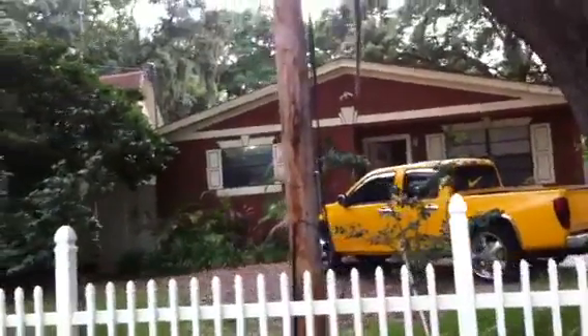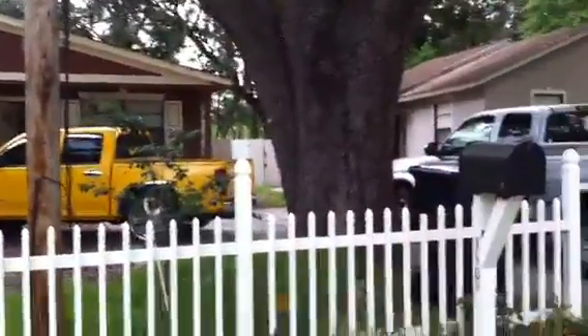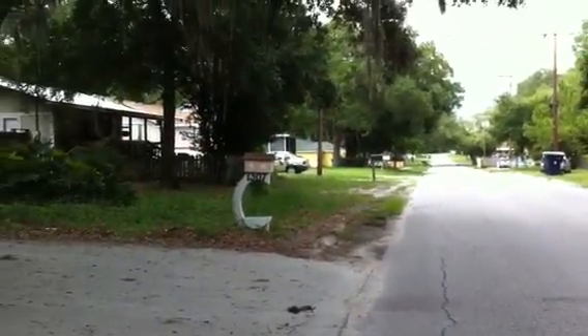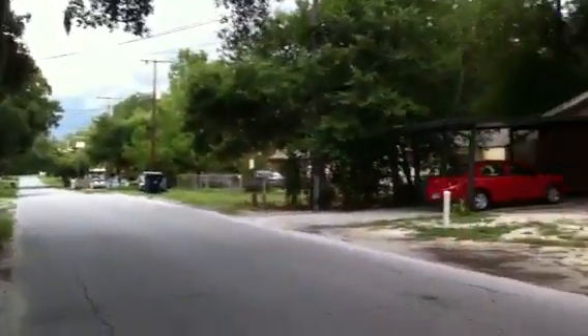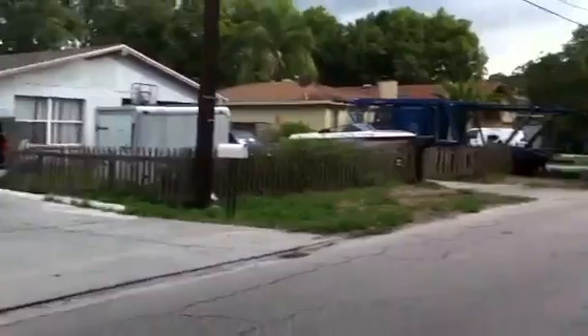This is 1309 East Humphrey. It's really close to North Boulevard and Bush Boulevard, on the west side of 275 — a pretty decent area here. It is about 7:30 right now. No foot traffic whatsoever.